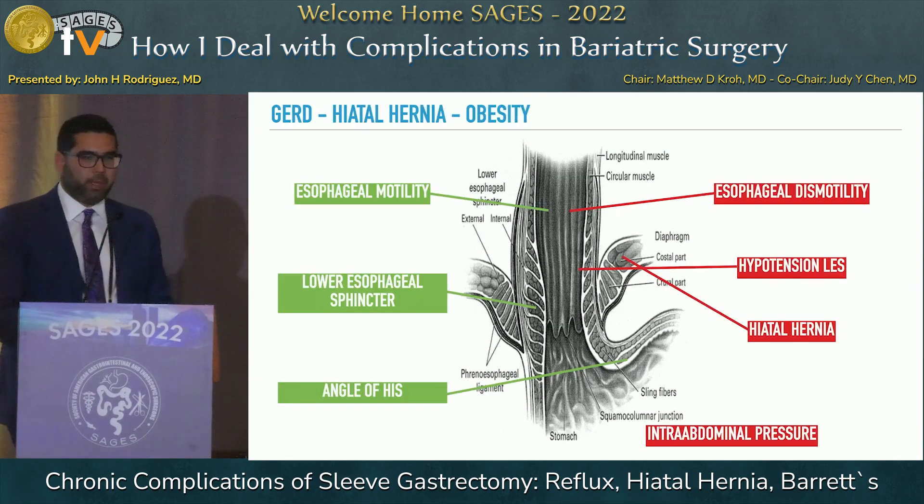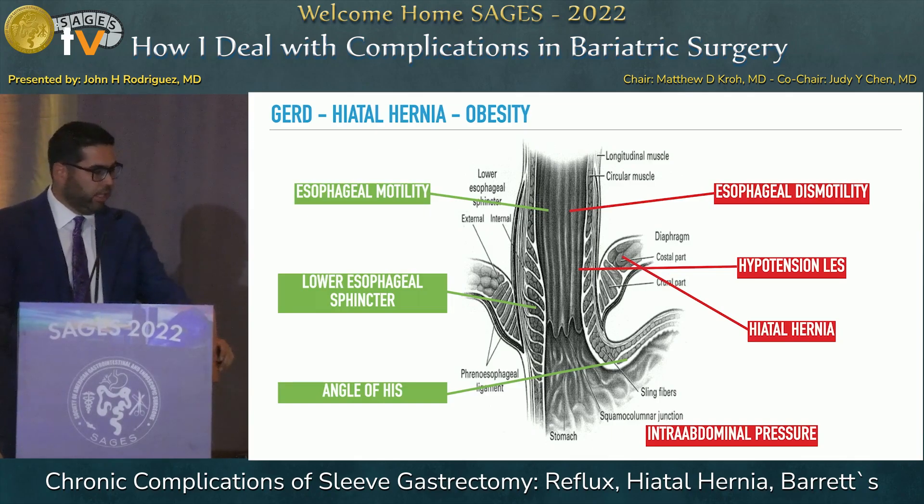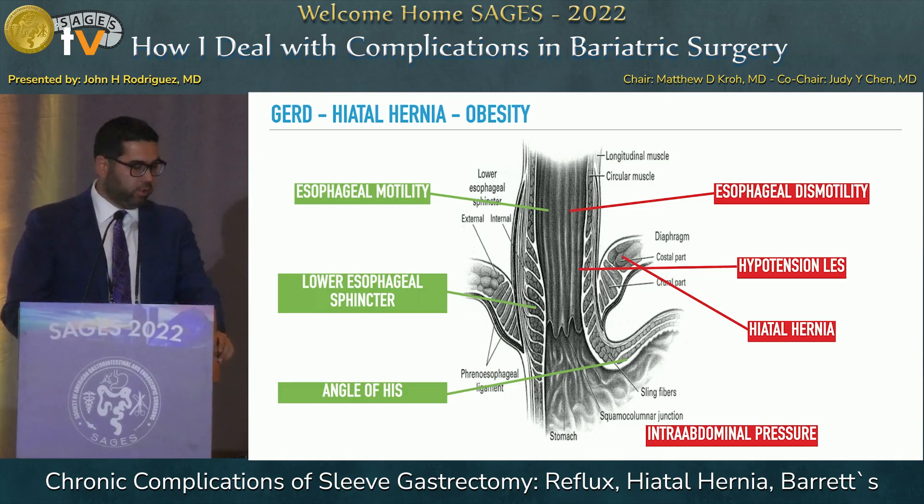We have to go back to basics when we talk about reflux and sleeve: what are the mechanisms that cause reflux, and what are the mechanisms that protect us from reflux? When you perform a sleeve gastrectomy, you are going to be affecting some of these mechanisms, and the degree to which you do that has a lot to do with the postoperative outcome — and that's the data we're seeing come out in the last few years.